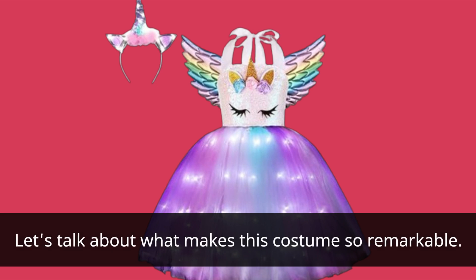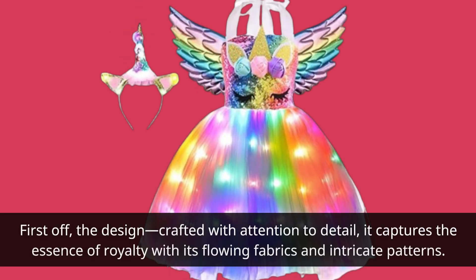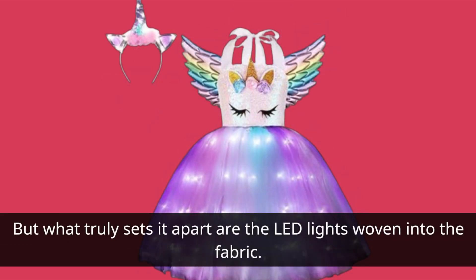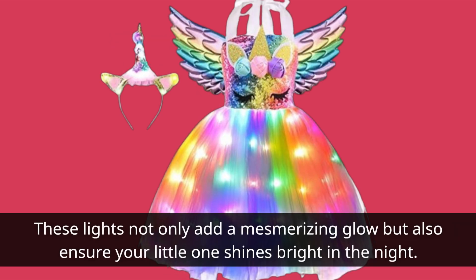Let's talk about what makes this costume so remarkable. First off, the design — crafted with attention to detail — captures the essence of royalty with its flowing fabrics and intricate patterns. But what truly sets it apart are the LED lights woven into the fabric. These lights not only add a mesmerizing glow but also ensure your little one shines bright in the night.